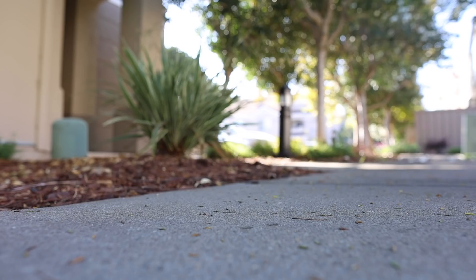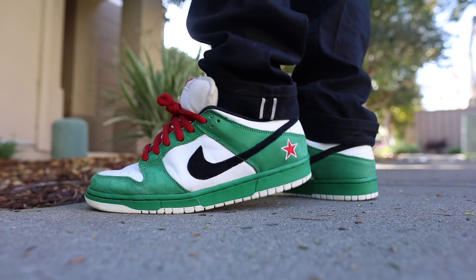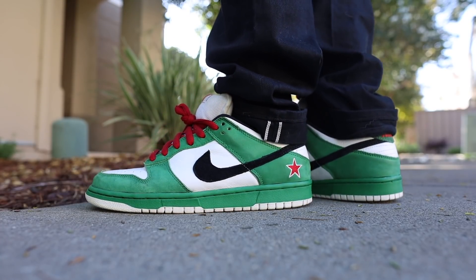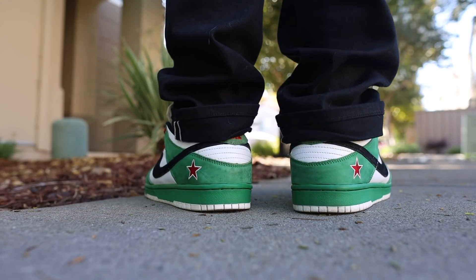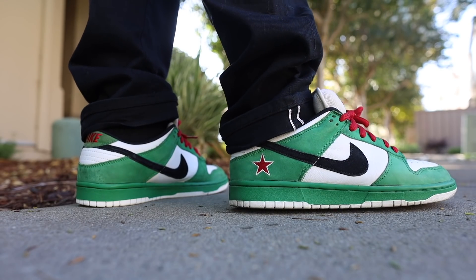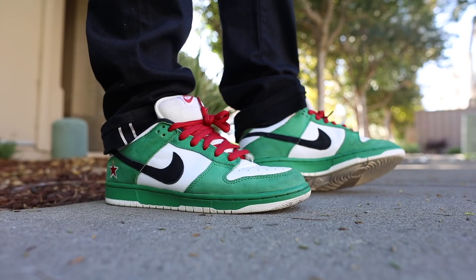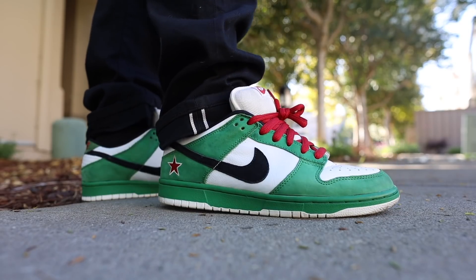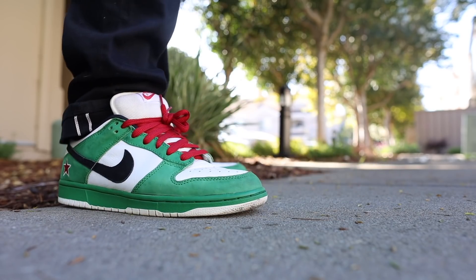The last shoe — I want to bring the Dunk Lows back into the mix. These are the Heineken Nike SB Dunk Lows. When I think of fall I think of pine trees, so I think the green is pretty dope, but again this one really isn't about the colorway — it's more about the model. The Dunk Low, classic, super comfortable. You can even buy a non-hyped colorway for a stupid low price and they will last you forever. I think the Dunk Low is one of the most durable and long-lasting shoes you'll ever buy, and that's why I stand with Nike SB.